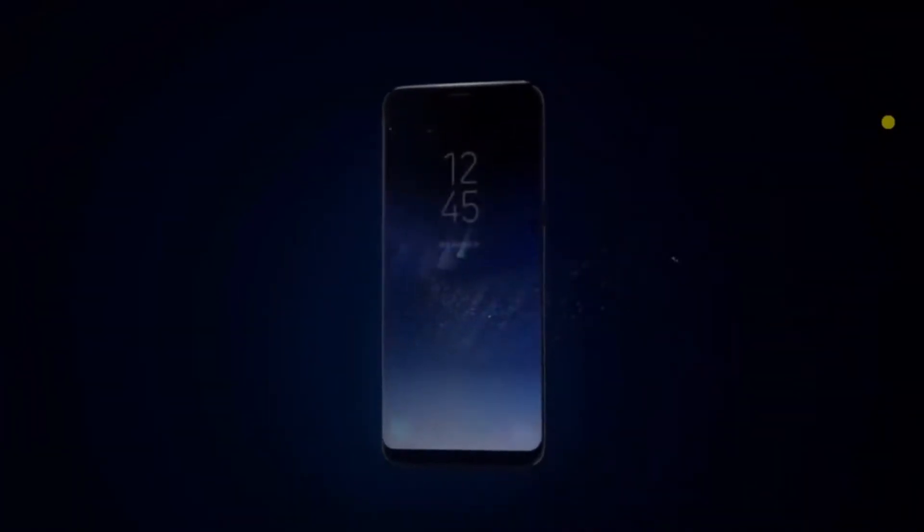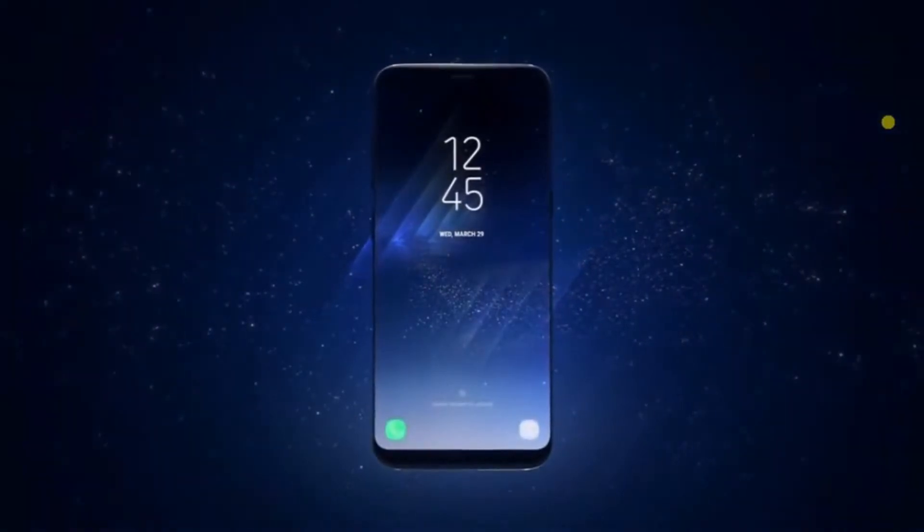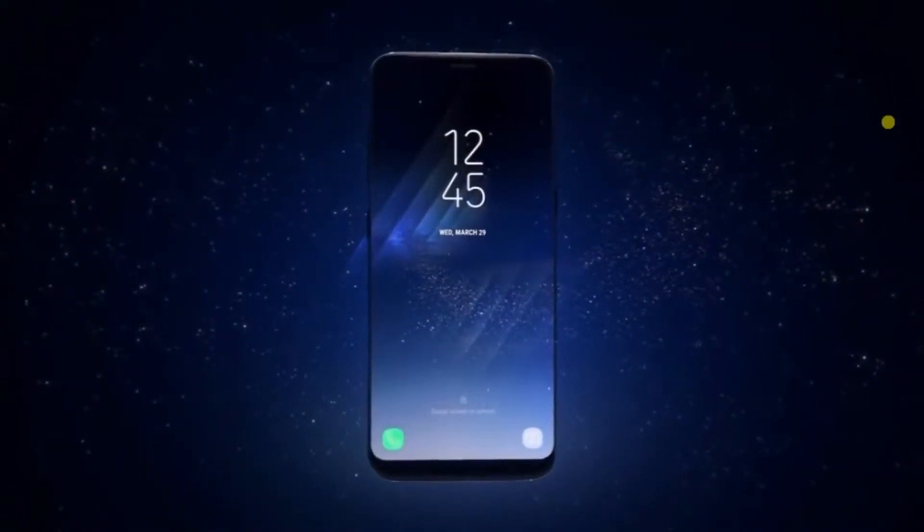Hey guys, welcome back to Tech Love by Chetan Sanoriya. The Galaxy S9 is just a few hours away and I'm totally pumped. Yesterday we had a major leak — the official teaser of the Galaxy S9 was leaked, and here it is.